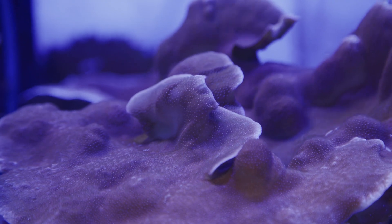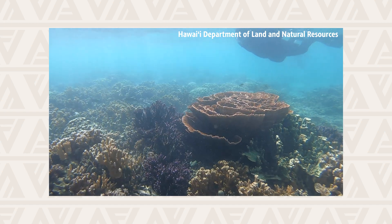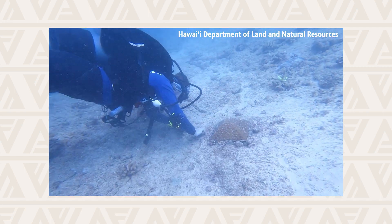So what we're doing is we're jump-starting that recovery process to help restore reefs that have been impacted by either physical damages or environmental damages.